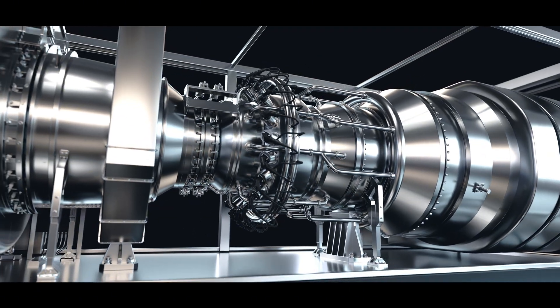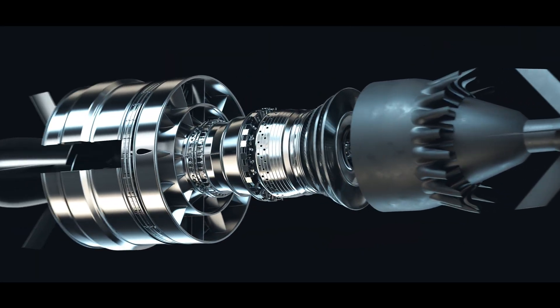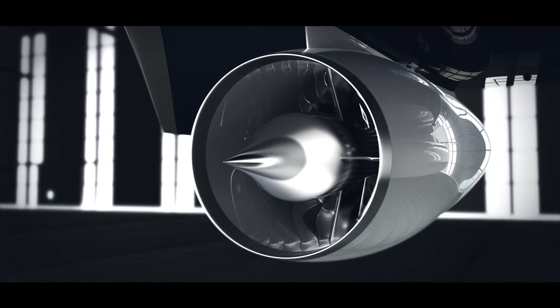We have one amazing engine, two applications. SuperPower: 42 megawatts of clean electricity on the ground. And Symphony, the supersonic engine: 40,000 pounds of thrust, Mach 1.7 for efficient supersonic passenger flight.